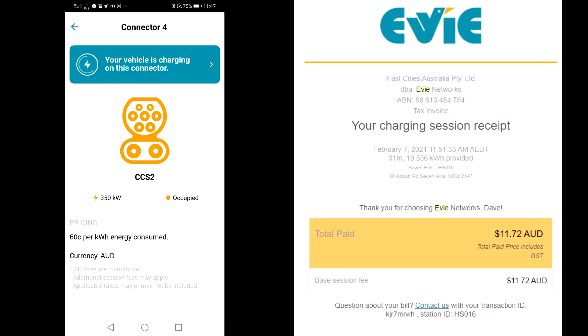This station is fairly close to my house. In this particular case I actually needed to fill up really quickly to go somewhere urgently and hadn't planned ahead, so I had to pay. I also just wanted to try it. The total cost so far is $11.72 for almost 20 kilowatt hours — that's more than half a tank.